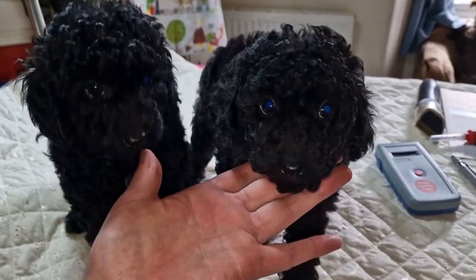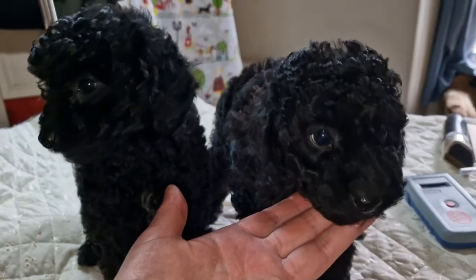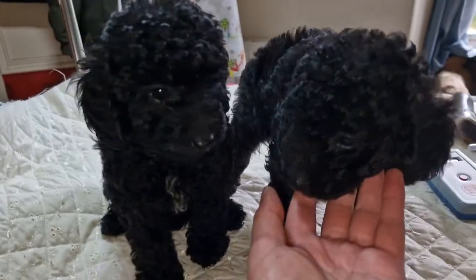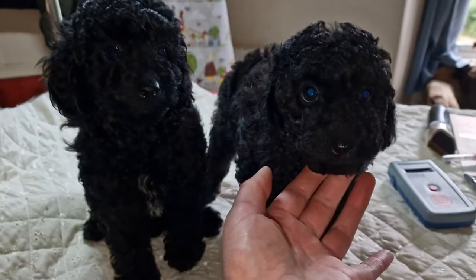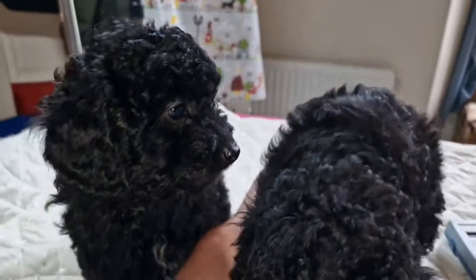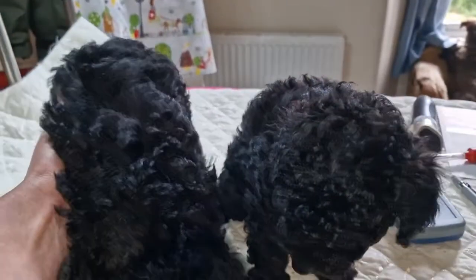Let's have a look at their faces. So do you want a little bit of white on her chest, or do you want him black all over? Do you want a girl or do you want a boy — one on the left or one on the right? There's really no other difference to them.